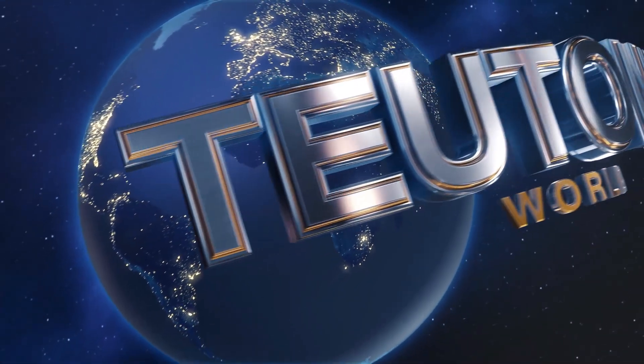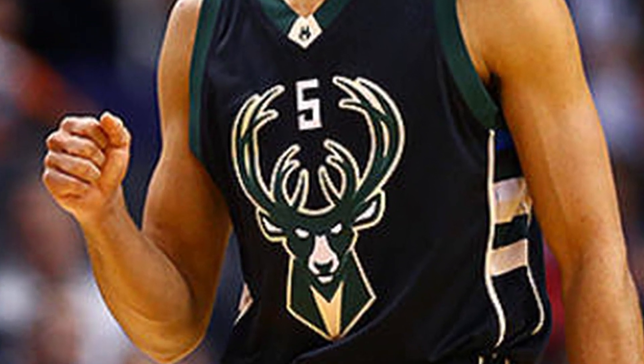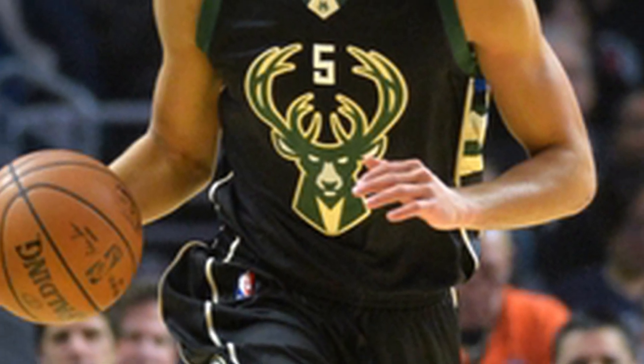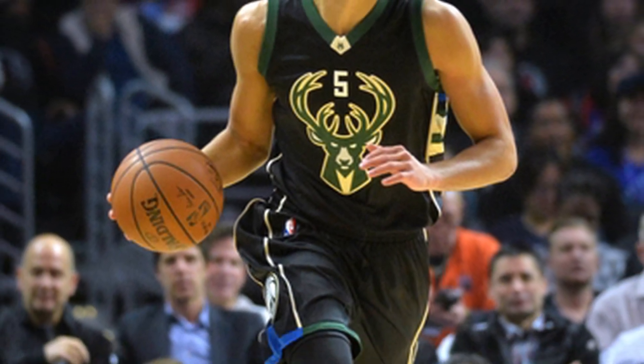My least favorite Bucks jersey is undoubtedly the Black Fear the Deer. It's not even close. To me, this is the part of the Bucks rebranding that I think is most telling. Because this jersey is kind of fine. I think its biggest problem is that it could be a jersey for literally any team in the NBA. The Irish Rainbow is the only thing on it that ties to the Bucks and the Bucks visual identity over the years. But this is just a black jersey with a ridiculously oversized logo in the middle of it.